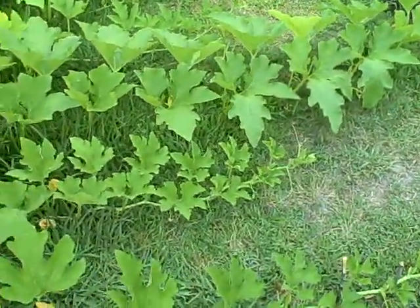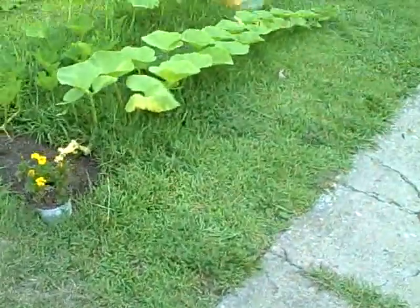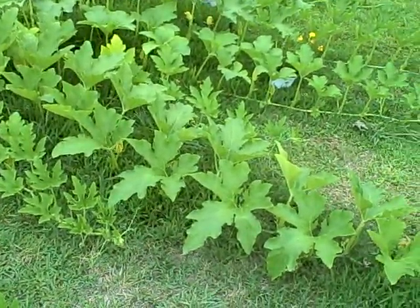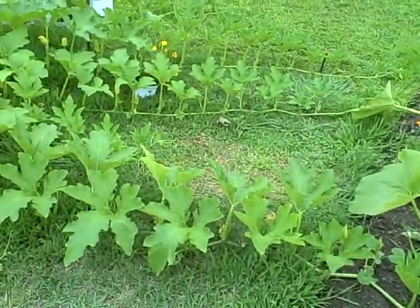All right, enough from the pumpkin patch. Hopefully in a couple of weeks I'll have better things to report. Hopefully I'll get some of these Howden plants to start producing and blooming some female flowers for a change. We'll see you in a couple of weeks. Bye.